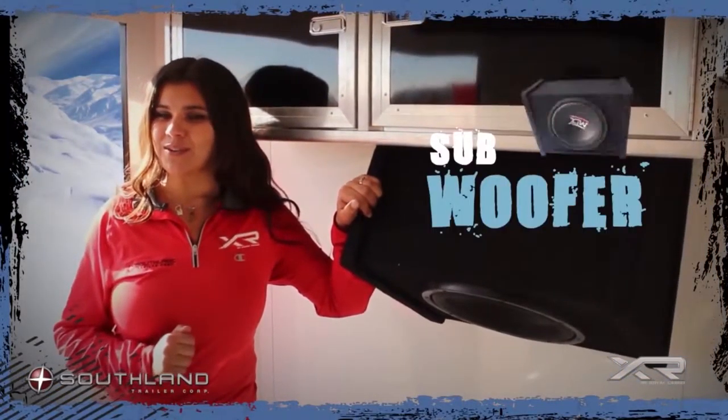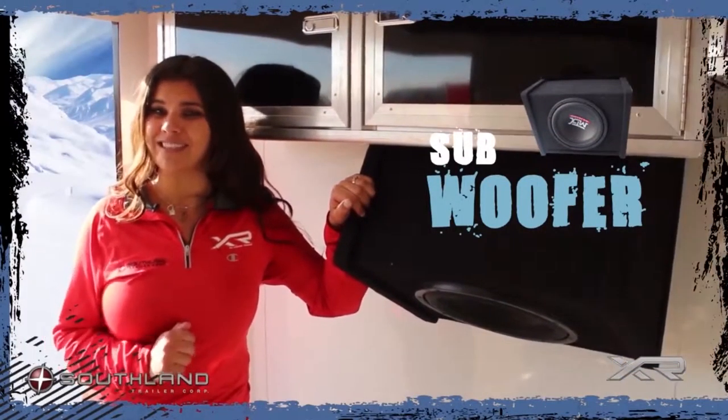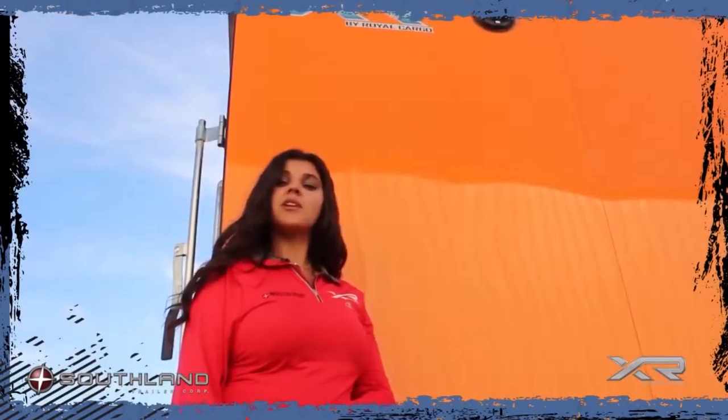With this awesome subwoofer, you can rock out while you're gearing up to get ready for your ride. Part of our stereo package is exterior speakers, so you can rock out to music after a hard day's ride.